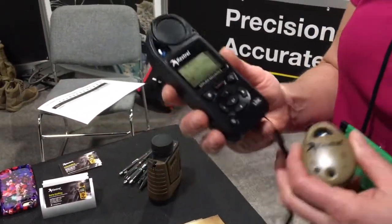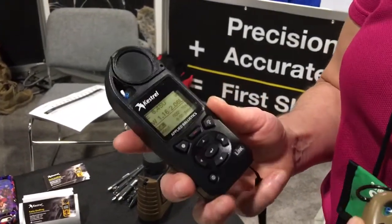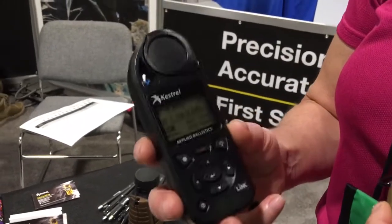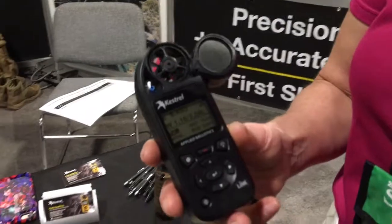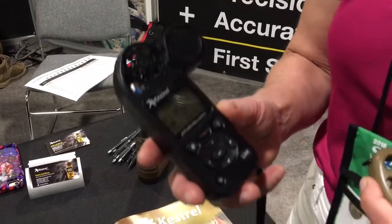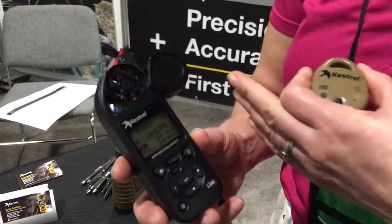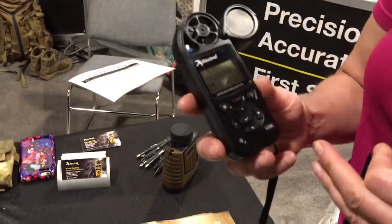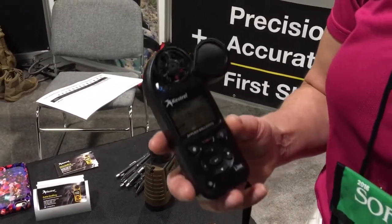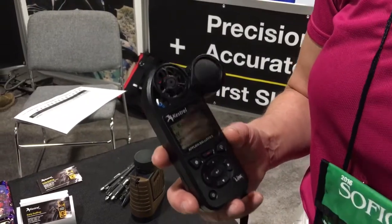Good morning. This is the Kestrel 5700 Elite weather meter with applied ballistics — which is a mouthful — but this is an integrated environmental monitoring instrument. It measures wind speed, temperature, humidity, pressure, direction, and air density, all of which are very relevant to the flight path of a bullet. We combine that with a built-in ballistic solver, which takes all that environmental information plus information you input about your gun and bullet characteristics, and it allows you to predict the elevation and wind hold you need to hit a target at distances out to a mile and even beyond.